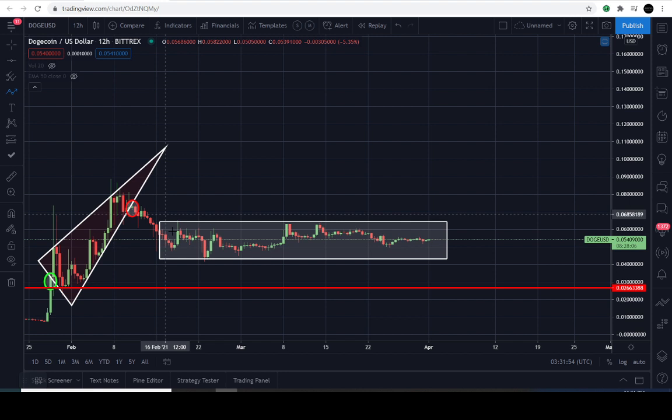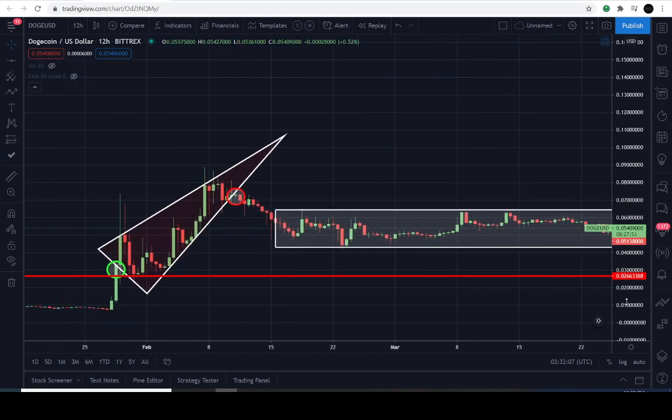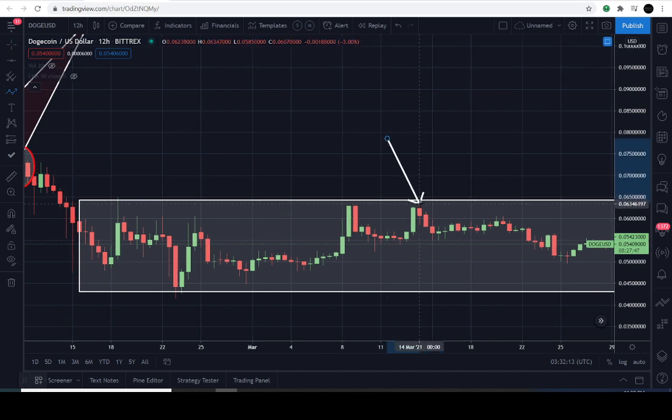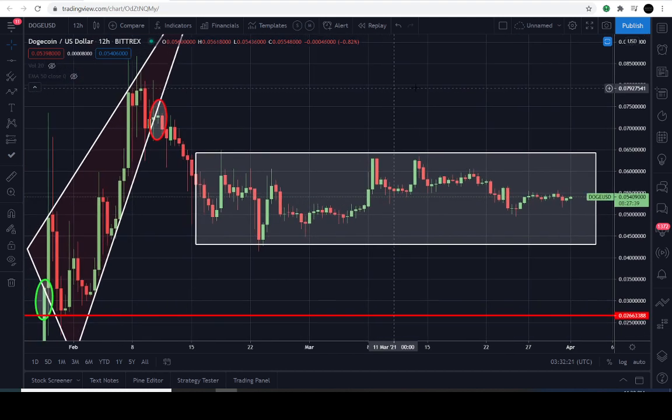It could still be within that range. The first thing it would have to do is finish consolidating sideways, and then break above the top of this box, which is at like 6.3 cents. It appears the market is having a little bit of trouble getting above that level — we found a double top formation in this area where we said it was going to go up to 7 cents. That obviously did not happen; the total opposite happened and it went down to like 5.1 cents. We're not going to get all of them right.